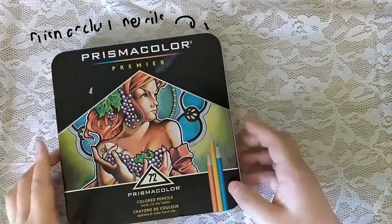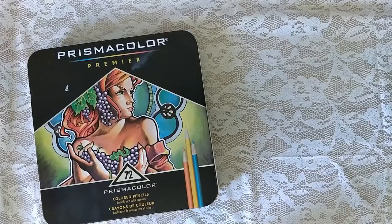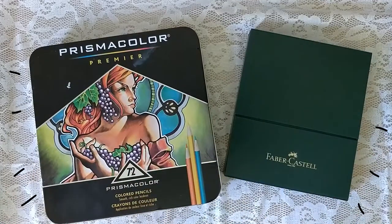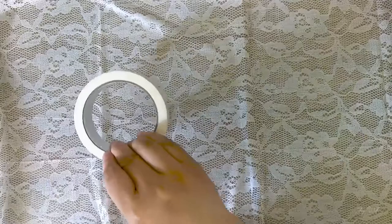Prismacolor Premier Color Pencils are very buttery but they tend to break very easily, and that's a pet peeve of mine. In this tin, I have a few Faber-Castell Polychromos in the colors I use often, such as Indigo. The ones that I don't use as often sit in a beautiful leather case. These are my Musculineus, I think.